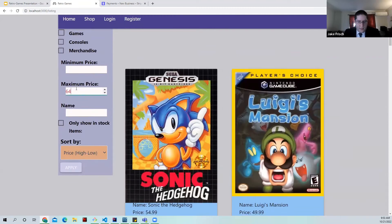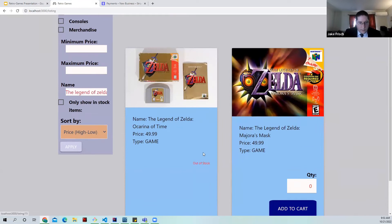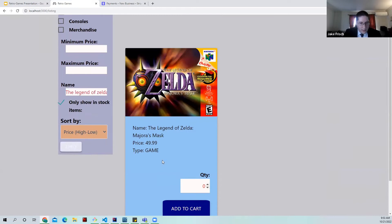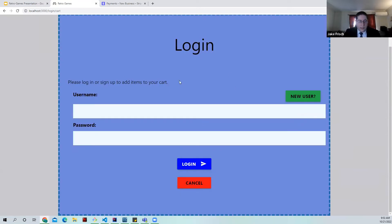Also, if you're searching for a specific game, you can type it in — for example, The Legend of Zelda — and hit apply. Here you'll see two products, but one is out of stock. Let's check this box and now that one disappears. Then add quantity and add to cart. Since I'm a guest without an account, let's click new user to register and then log in.